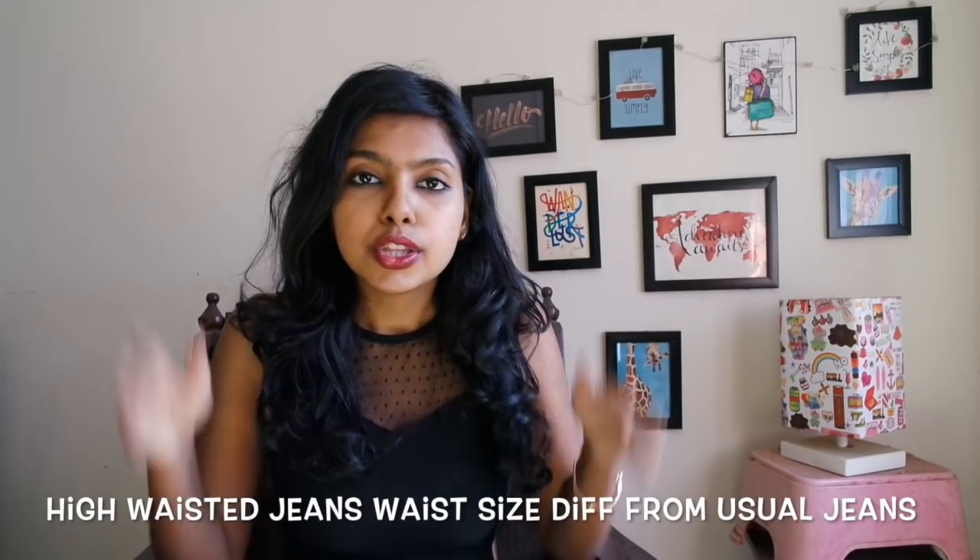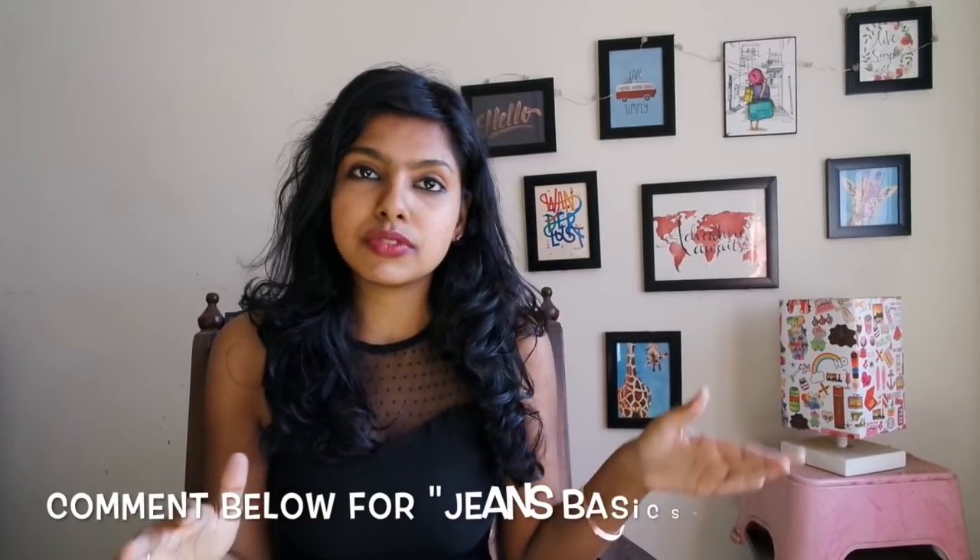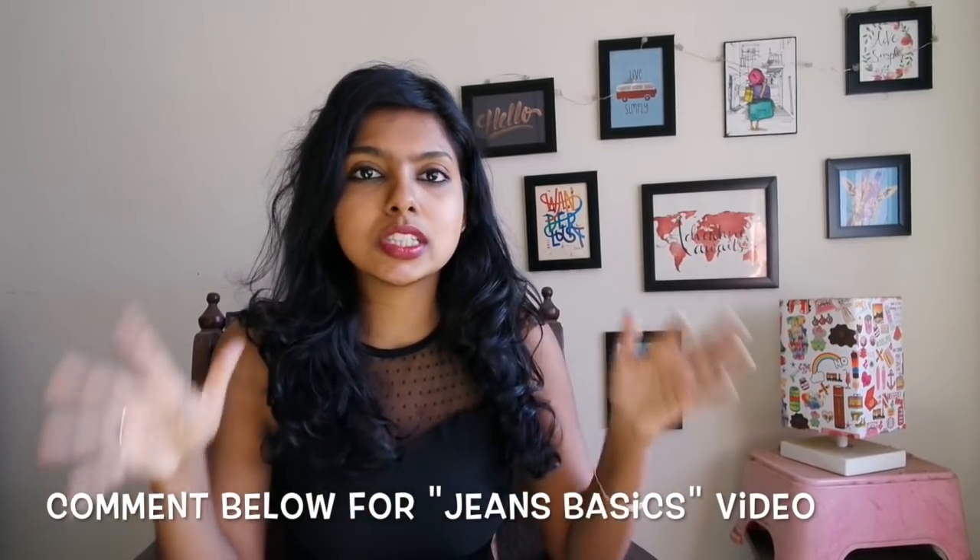The third thing which is very important before buying high waisted jeans is that you need to know your waist size. You cannot buy jeans with just the 28, 30 or 32 — whatever size you normally belong to. For high waisted denims you actually need to go a size up. The inseam length also varies — if you don't know what all of this means, let me know in the comments and I'll do a denim basics video.